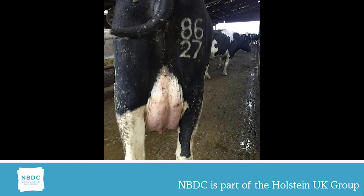Picture one demonstrates a two-year-old heifer with a rear udder height linear of two. As you can see from the photograph, the mammary is being dragged forward between the back legs and underneath the animal.